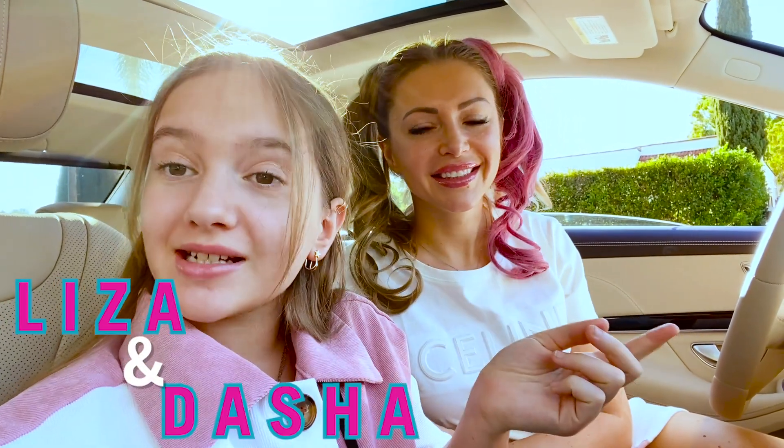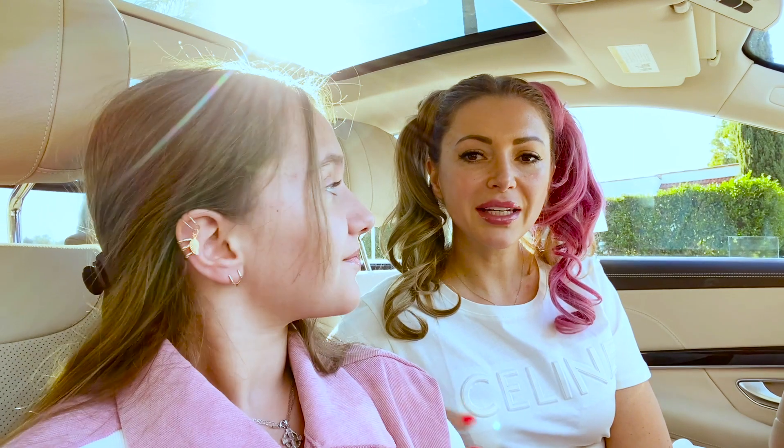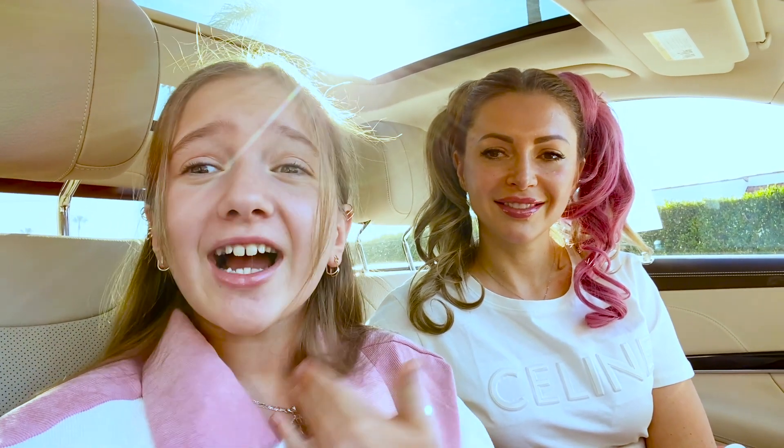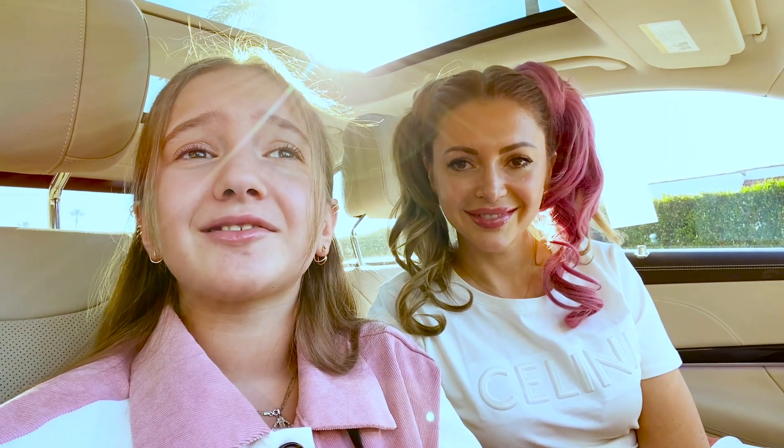Welcome back to the YouTube channel Lisa and Nasha! Today we're gonna try to figure out which fast meal kids menu is the best — first place, second place, third place, and fourth place. I'm so scared I'm gonna get a lot of calories because I'm trying to lose weight. I can try some small bites, but I'm scared because if I like it, I'm gonna want to eat it all.